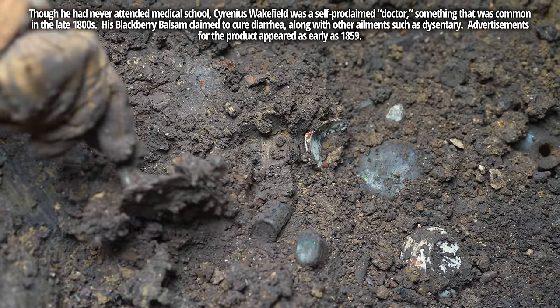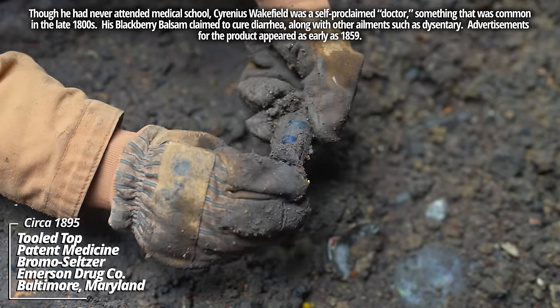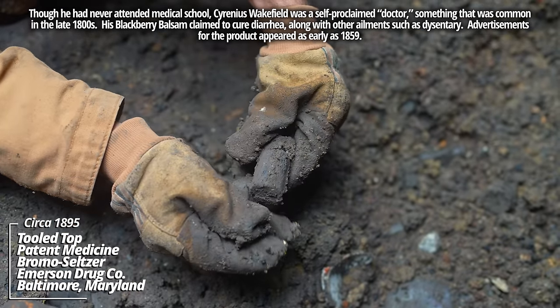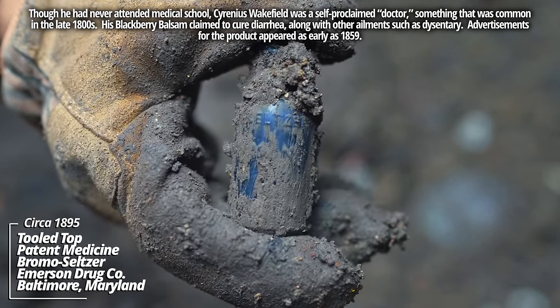I can't really get a trowel in — there's so much stuff. Uncovering this has been a nightmare; even this little one is like suctioned into the ground. Looks like a Bromo Seltzer — yeah, it's Emerson Drug Company Bromo Seltzer, another tooled top piece.